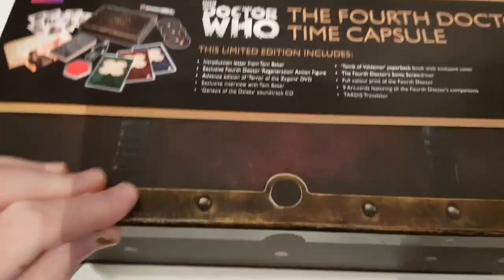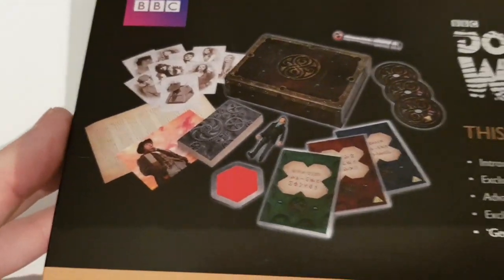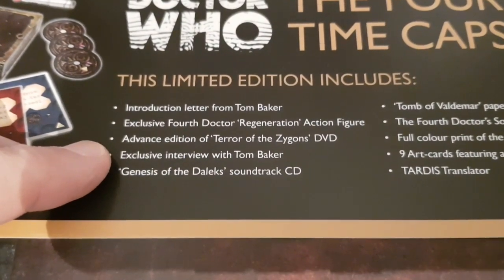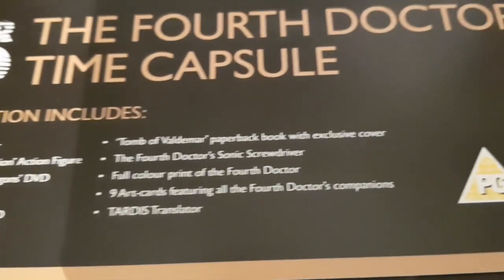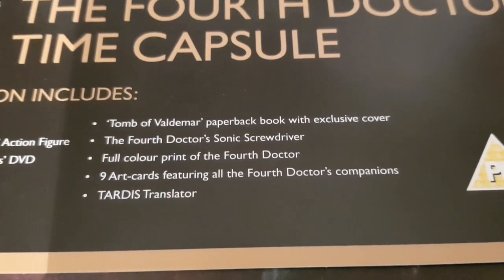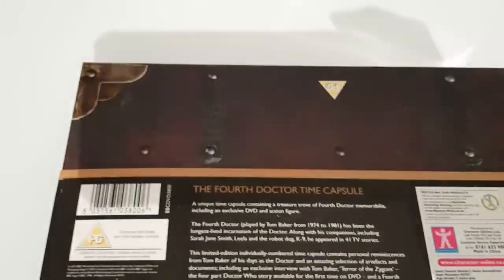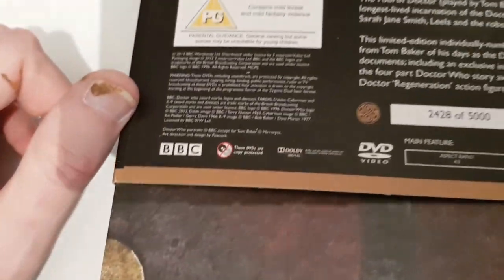You get this very heavy duty Gallifreyan box with a slip cover piece of cardboard that shows you some of the contents. You get an introduction letter from Tom Baker, an exclusive Fourth Doctor Regeneration action figure, advanced edition of Terror of the Zygons, exclusive interview with Tom Baker, Genesis of Daleks on soundtrack CD, Tomb of Aldermar paperback book with exclusive cover, Fourth Doctor Sonic screwdriver, full colour print, nine art cards, and a TARDIS translator. On the back you've got the trappings to make it look like an old chest, and it was limited edition — this one's about halfway through the run.